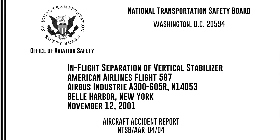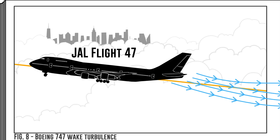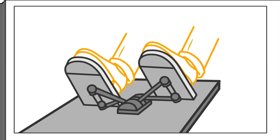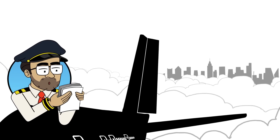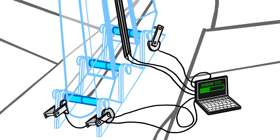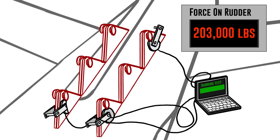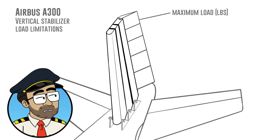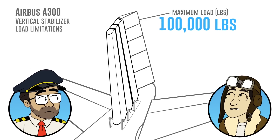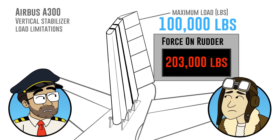The NTSB found that the enormous stress on the vertical stabilizer was not caused by the wake from the Japan Airlines flight, but instead was caused by the first officer's unnecessary and excessive rudder inputs. The NTSB further stated that if the first officer had just stopped making additional inputs, the aircraft would have stabilized. A performance study showed the loads produced 203,000 pounds of force on the rudder — which was designed to accept only up to 100,000 pounds. That's over double the amount of force the rudder was designed to take.